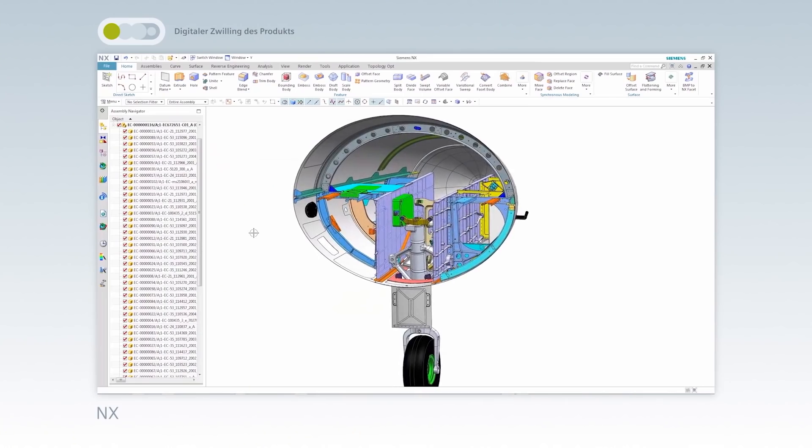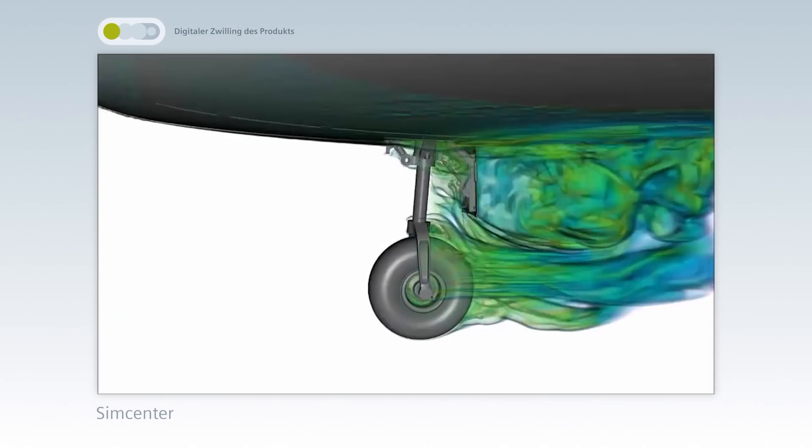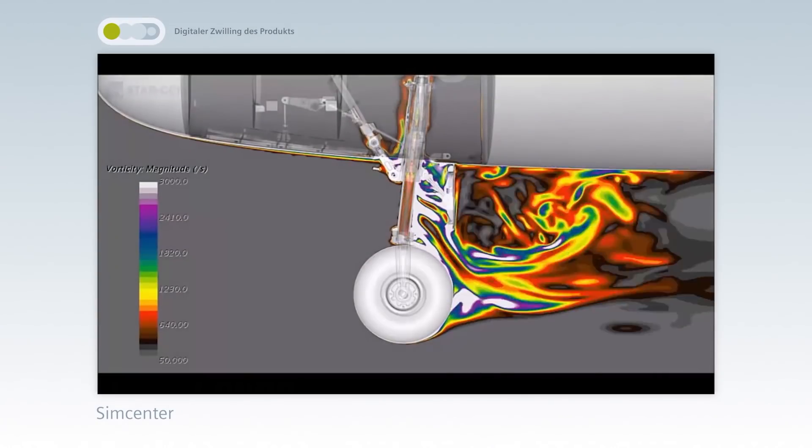And how can airplane manufacturers address these challenges? With the digital twin of the product you can generate and simulate a digital model in the design phase. During production planning, the digital twin of the production process allows you to simulate and optimize automation and resources. And with the digital twin of the performance, you can monitor the performance of the production facility. And this is all done with a unique offering from Siemens.